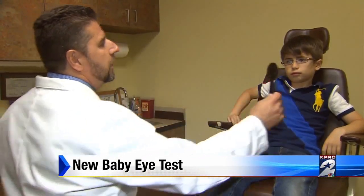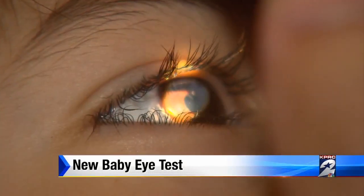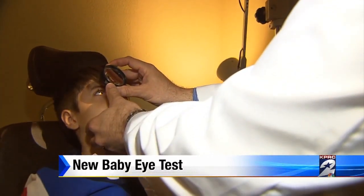Dr. Dan Llewellyn says most children are at least five or six years old before vision problems are ever detected. But the earlier kids like Anthony are diagnosed, the better their outcomes.